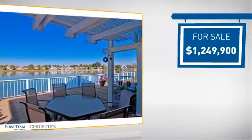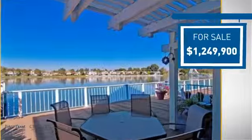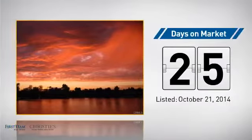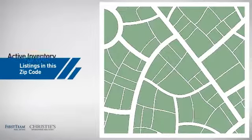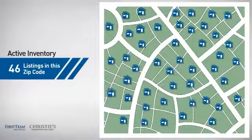Currently listed at just over 1.2 million dollars, it's been on the market since October. Wondering how it stacks up against the competition? There are now just over 45 homes on the market within this zip code.